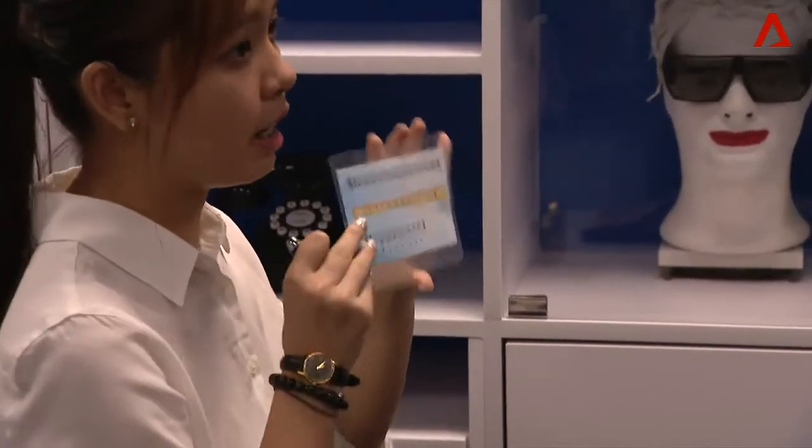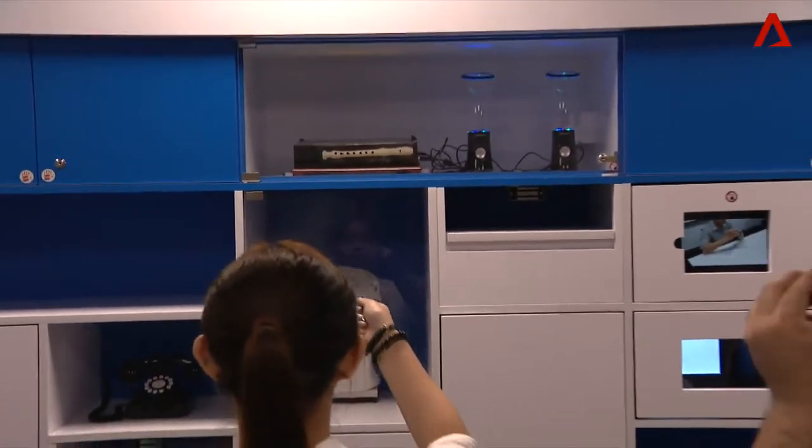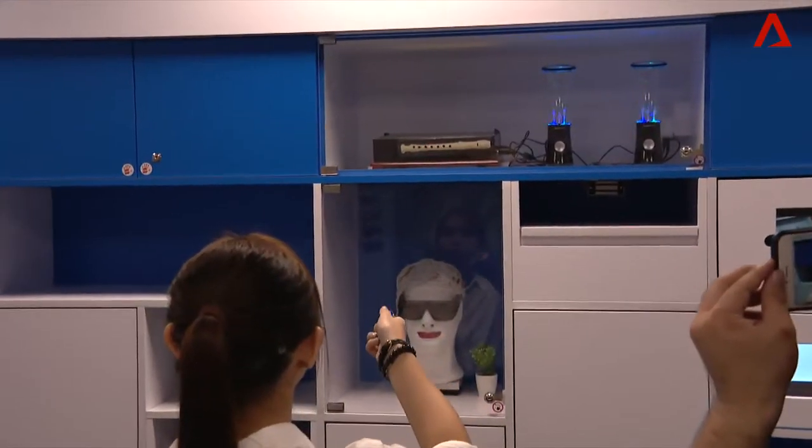These puzzles were proposed and designed by year two and year three undergraduates last year. For instance, this recorder can be played with a laser pointer.